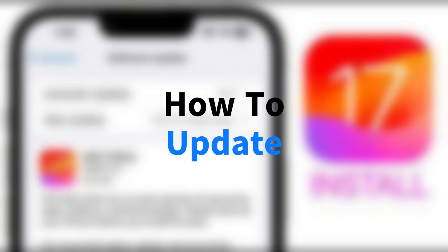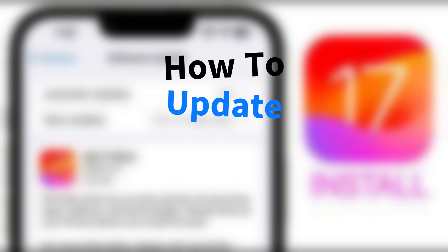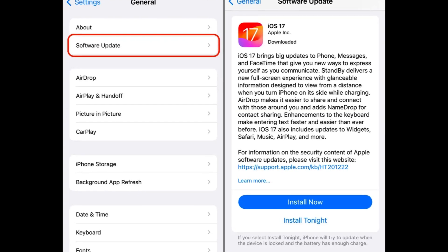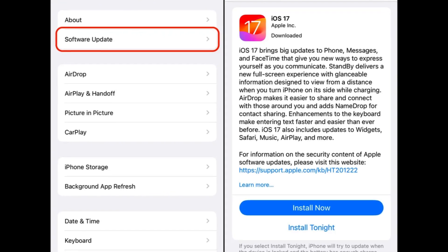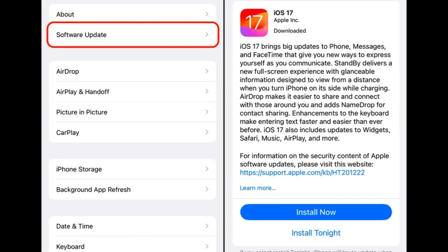To get iOS 17.2, you can access the update through your iPhone settings by navigating to Settings, General, Software Update. You'll find the option to download and install the latest update by tapping Install Now and following the guided prompts.